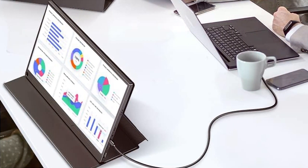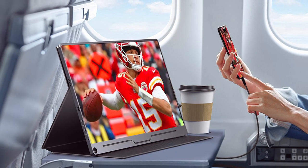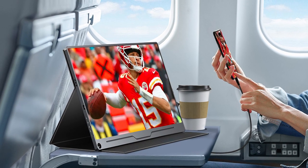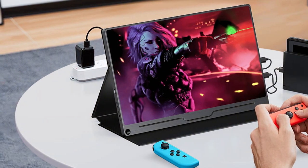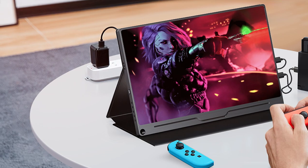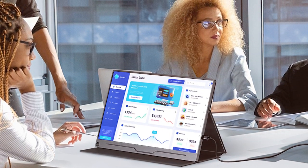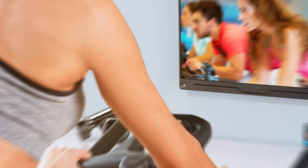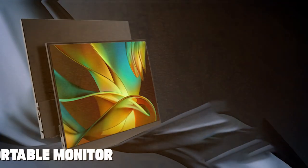The touchscreen option is a bonus for those who require a more interactive experience. The A-Perfect monitor offers impressive effectiveness with its 1080p resolution and excellent color accuracy, whether for graphic design, movies, or gaming. Specifications include a 60Hz refresh rate, built-in dual speakers, and compatibility with Windows, Mac, Android, and more. This portable monitor is an all-around winner in design, quality, usability, and effectiveness.